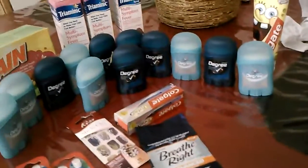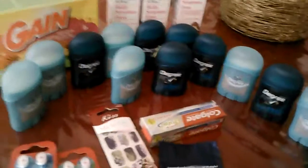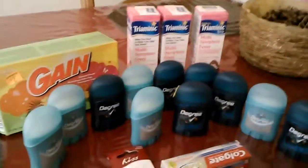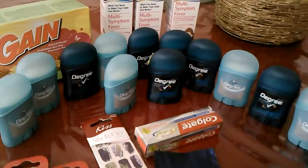Hey guys, so I went to Dollar General twice this week, and I don't know what their problem is, but they always give you a hard time.